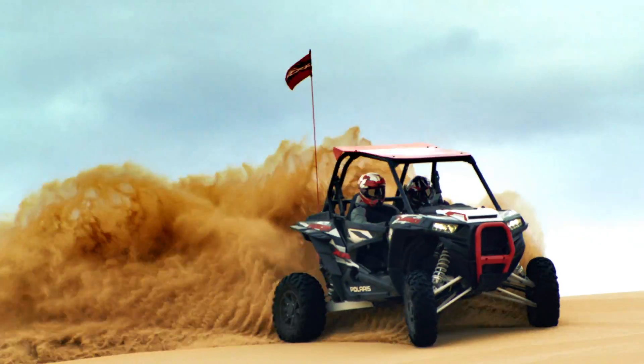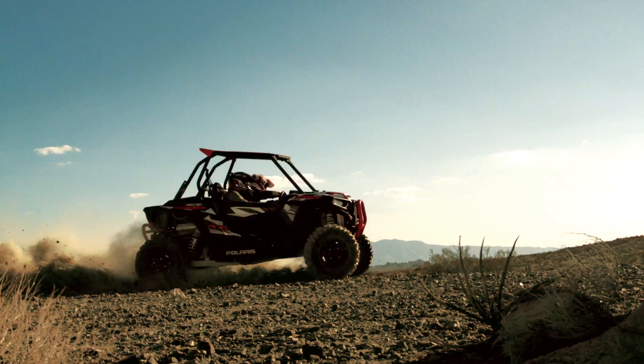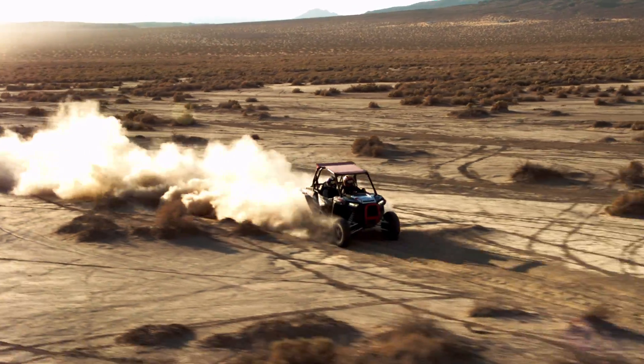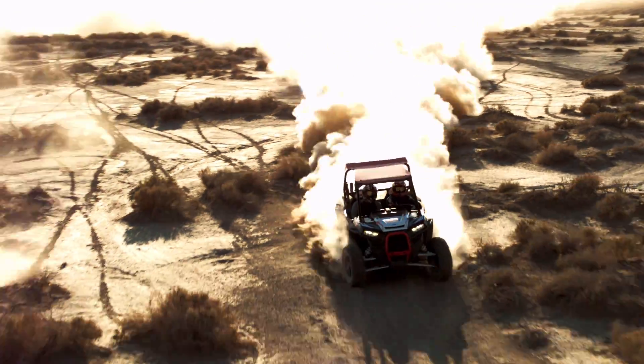What the new ProStar Turbo does is really give a new heart to the Razr vehicle, to allow it to be at the peak of its performance at all times and really take razor-sharp performance to the next level.